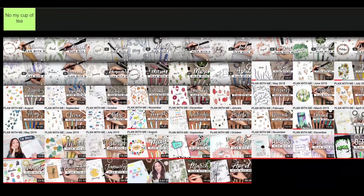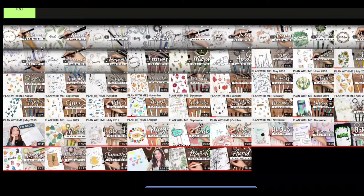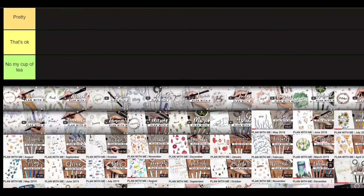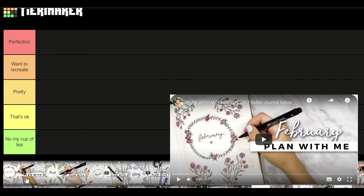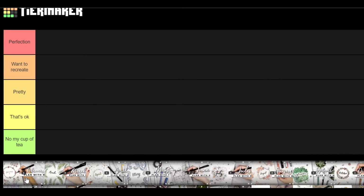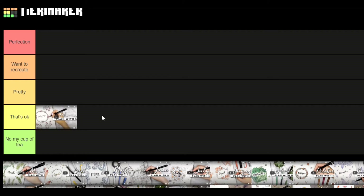The first one is February 2017 — I'm not doing January because she hasn't done any cover page for that. So I'm starting from February; these are the thumbnails of the videos. February was a rose theme and it was pretty but not that fantastic. She was just starting, and I think if she did a roses theme now it would be completely different and prettier. So I'm gonna put this one in 'that's okay.'